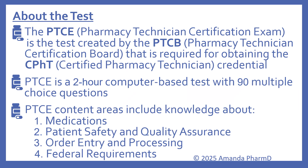So first we'll talk a little bit about the test. The PTCE, that's the Pharmacy Technician Certification Exam, is the test created by the PTCB, which is the Pharmacy Technician Certification Board, that's required for obtaining the CPhT, or Certified Pharmacy Technician Credential. The PTCE is a two-hour computer-based test with 90 multiple choice questions — that's all still the same.